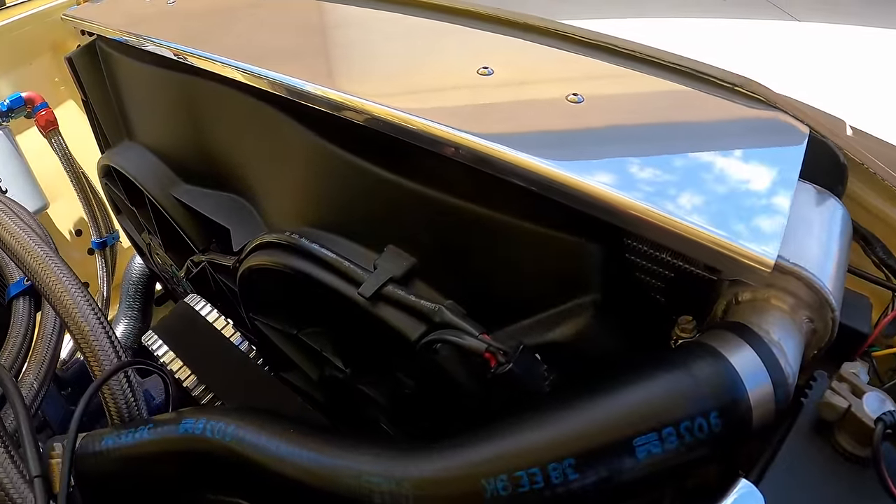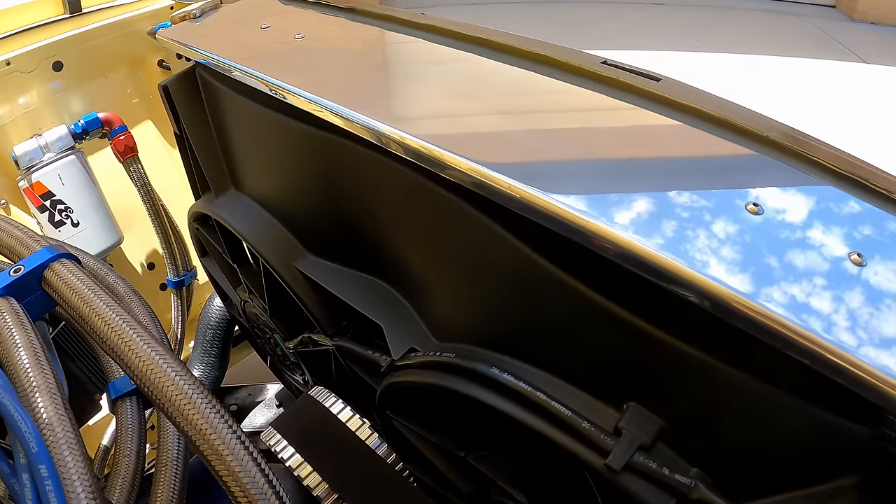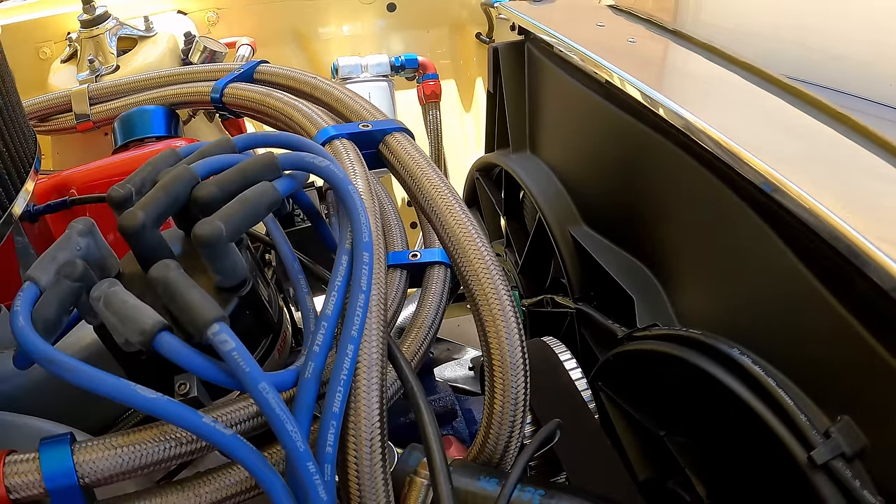And what's behind the engine? A Tremec T5 five-speed manual with a Les Hines gear clutch system.